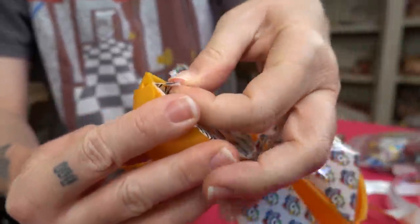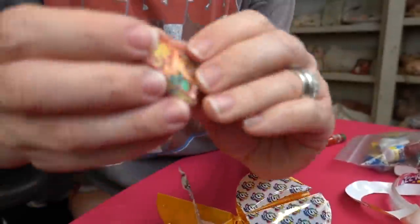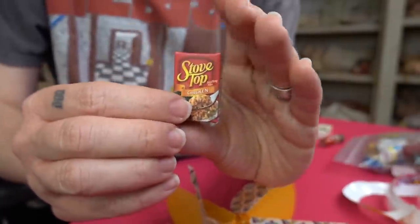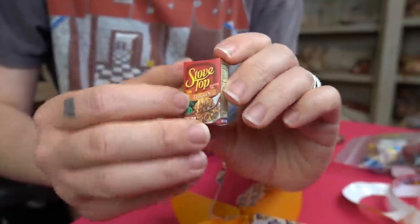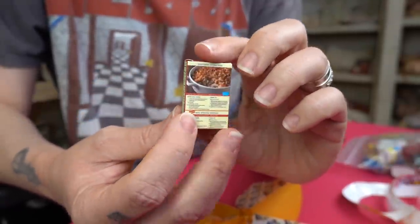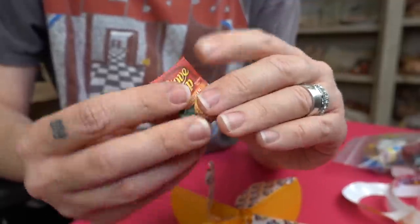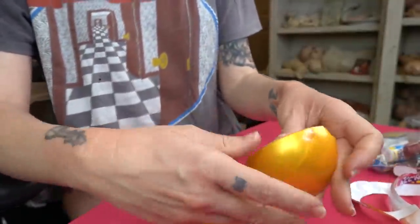Section number four — another new one! This is definitely a Thanksgiving item: Stovetop chicken stuffing mix. I don't know if I've ever had the chicken version, but I definitely use the turkey stuffing one around the holidays.